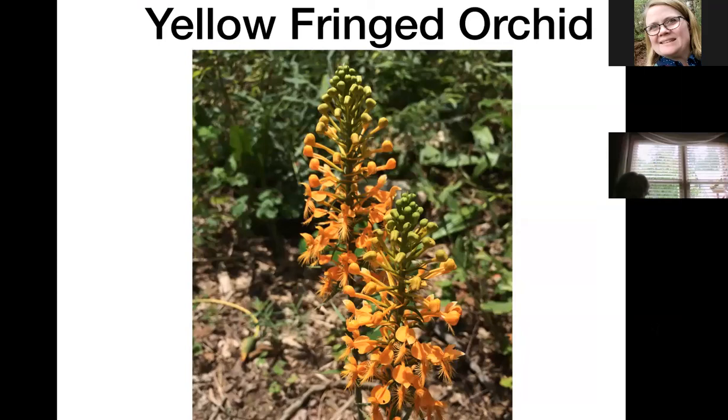This is a yellow fringed orchid — why they named it yellow I don't know because it's obviously orange. It is one of our many native orchids. I've put a little plastic Rubbermaid tote in the ground, filled it with a peat moss mix, drilled a couple of holes near the top so it won't stand in water, and the peat moss keeps it moist. It grows just as if it were in a bog garden, and it's out in full sun.